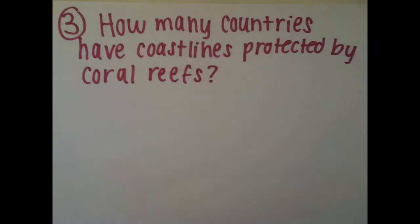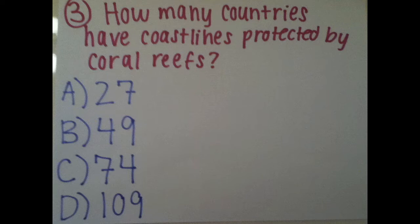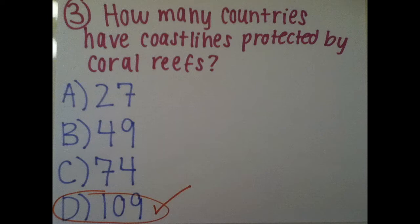Question 3: How many countries have coastlines protected by coral reefs? Is it A. 27, B. 49, C. 74, or D. 109? The correct answer is D — 109 different countries are protected by coral reefs on their borders.